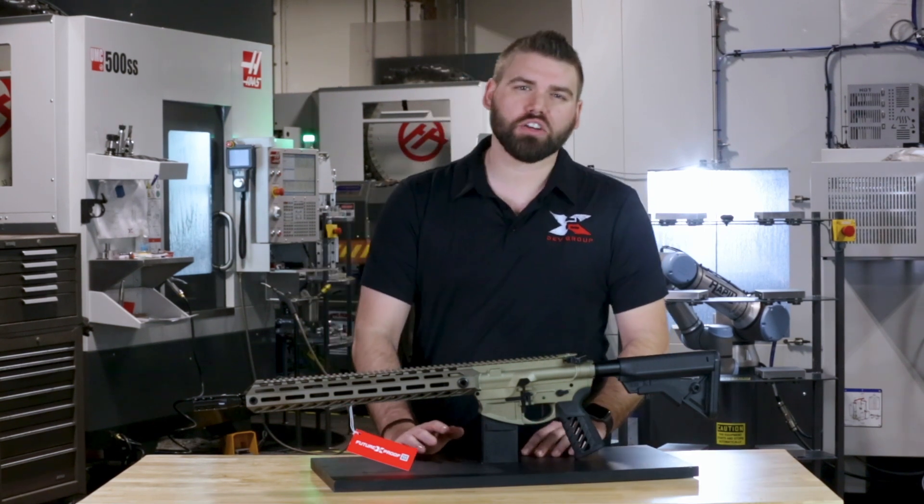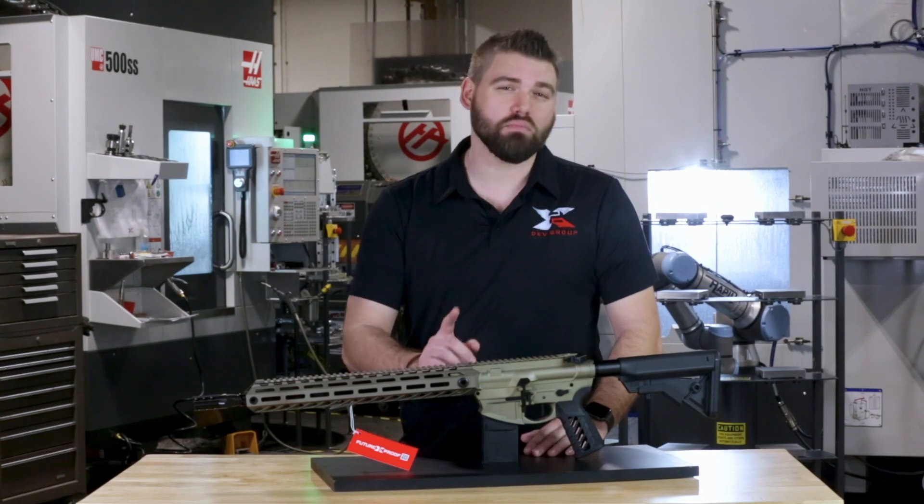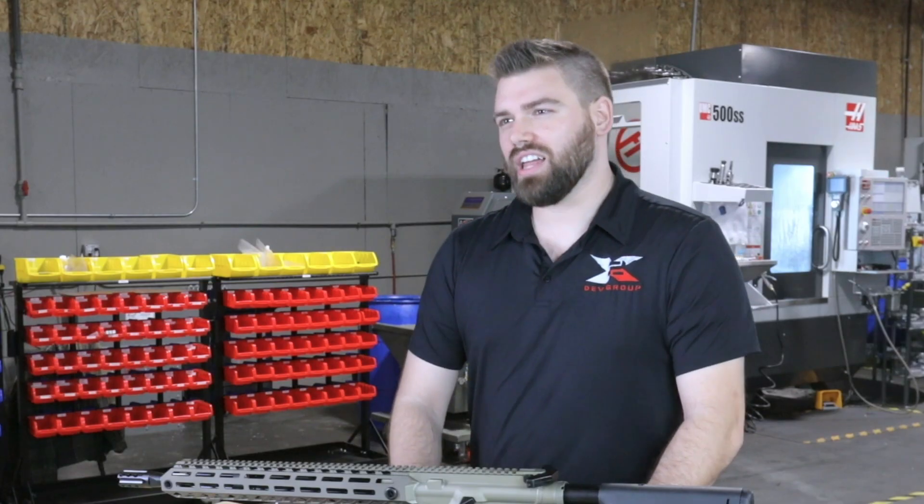We're known for our engineering and manufacturing expertise and have several patents and patents pending with many more in the pipeline. The ARX Lightfighter is a prime example of our commitment to excellence.